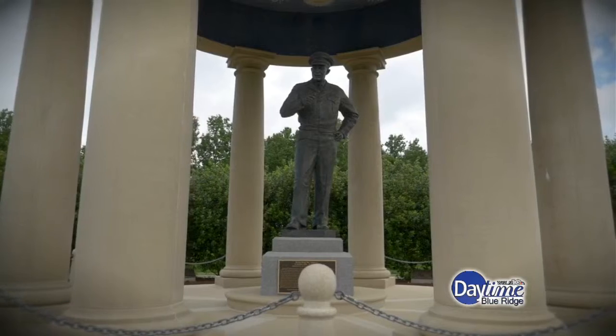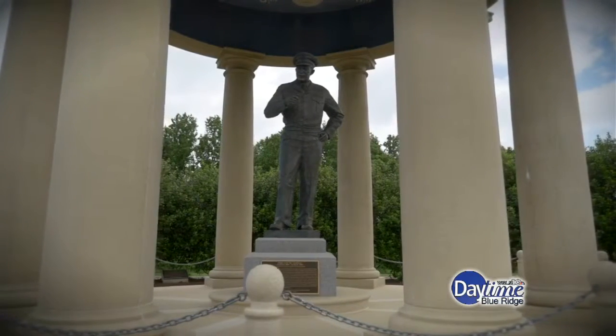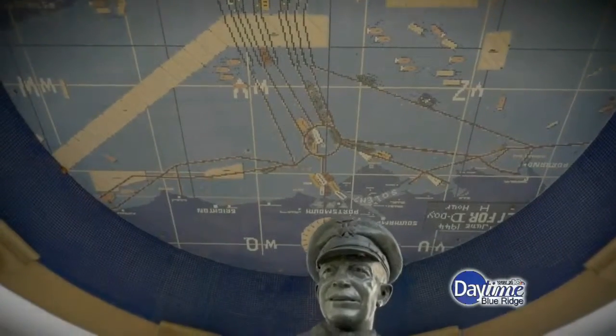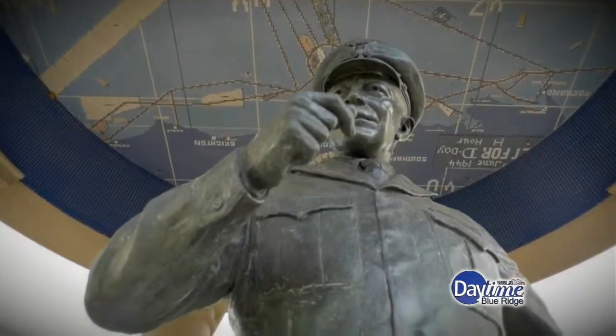He's walking up to each soldier and saying, 'Where are you from, soldier?' And this one soldier responds, 'I'm from Michigan, sir.' And he says, 'Oh, great fly fishing in Michigan.' Such a great story that really captures who General Eisenhower was — a man who loved his troops and knew what a huge sacrifice many of them were about to make.